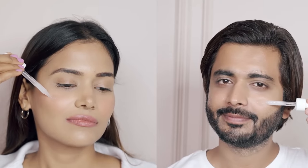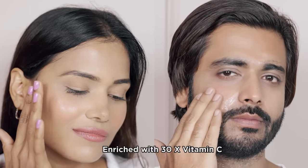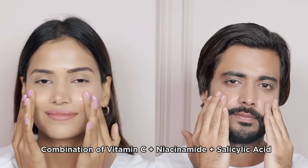It instantly penetrates the skin giving you an instant glow and reduces dark spots and dull skin in three days. Most importantly, it is enriched with 30x vitamin C. It is also made up of a combination of vitamin C, niacinamide, and salicylic acid — that combination is the ultimate mix of ingredients that does wonders for your skin.